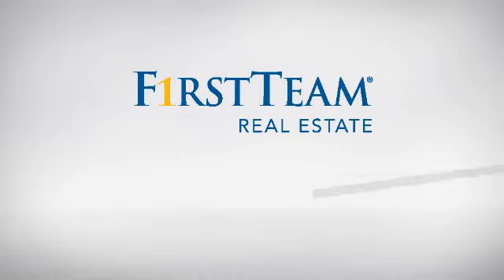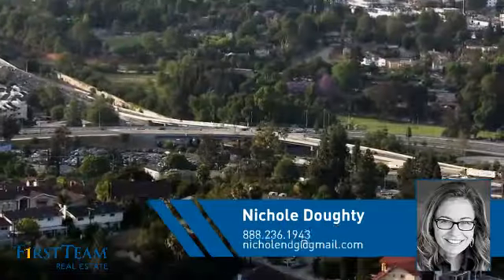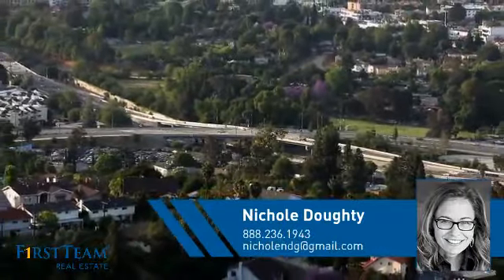At First Team Real Estate, you'll find a wide selection of listings. This video is brought to you by your real estate agent, Nicole.